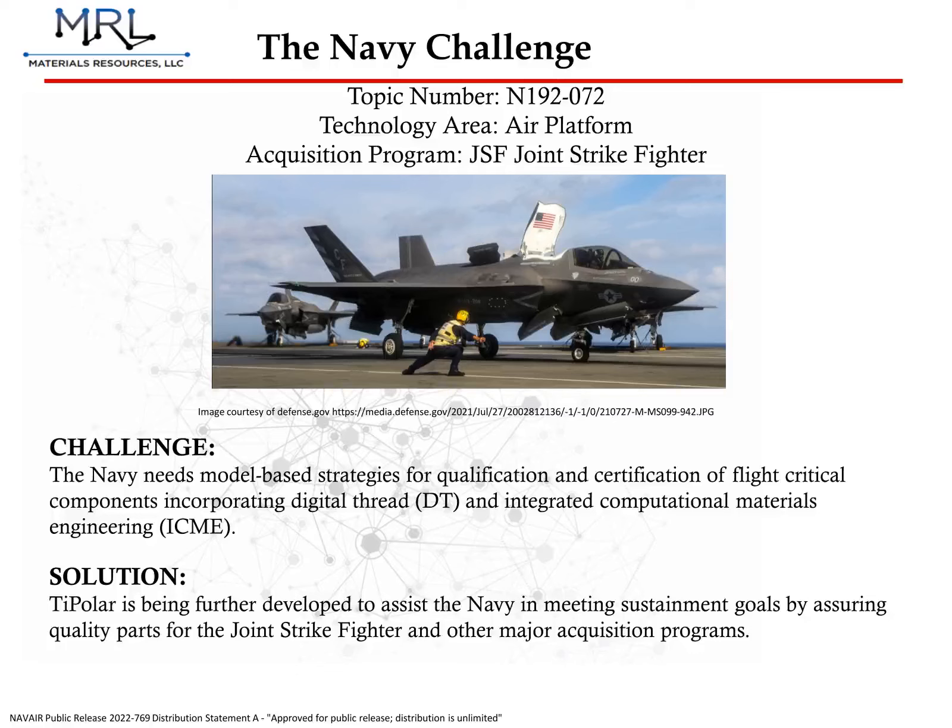As the systems employed by the Navy grow ever more complicated, with some subsystems nearing theoretical material performance limits, the Navy identified the need for more sophisticated qualification measures. In particular, the Navy is looking for a comprehensive, model-based approach utilizing computational materials engineering to qualify aircraft parts. MRL developed TIPOLAR to fulfill this need.